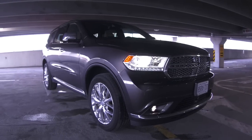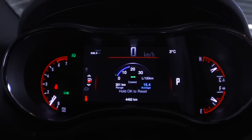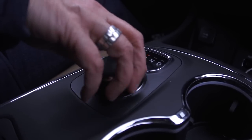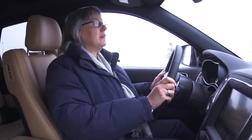Both engines are hooked to a new eight-speed automatic transmission, and it has a dial instead of a lever — that's a new thing with Chrysler. The first time I heard about it I wasn't that impressed, until I tried it. It actually saves a lot of space in the console and it's really easy to use; you don't have to look down, don't have to worry about anything — just click, click, click and you're there.